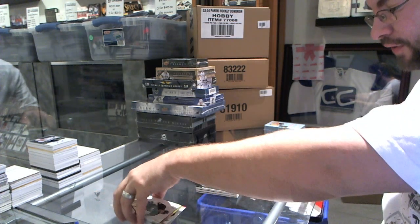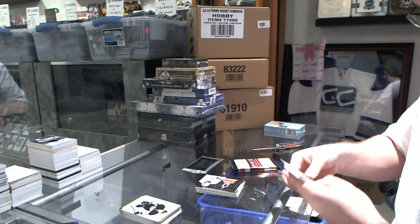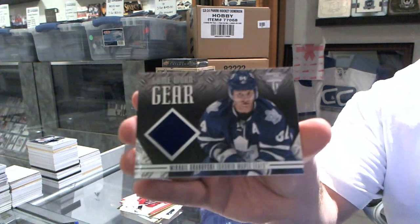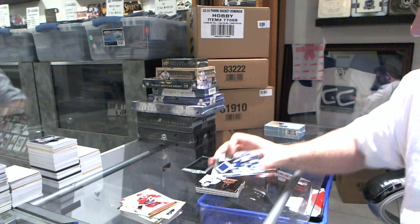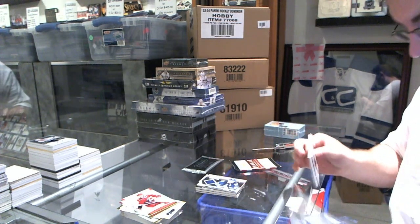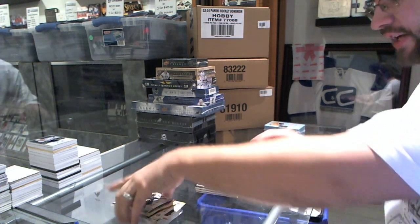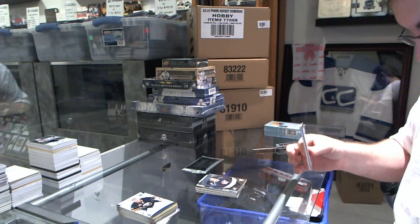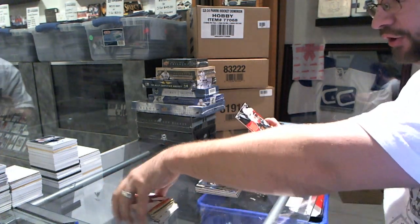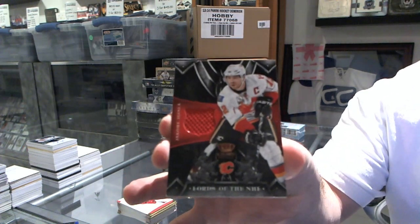We've got for the Dallas Stars rookie treasures dual jersey auto Ryan Garba. We've got a Vezina Contenders for the Los Angeles Kings Jonathan Quick. For the Toronto Maple Leafs of Mikhail Grabovsky, game worn gear. Elite Rookies for the Columbus Blue Jackets of Dalton Prout, and the Lords of the NHL jersey for the Calgary Flames Jerome Iginla.